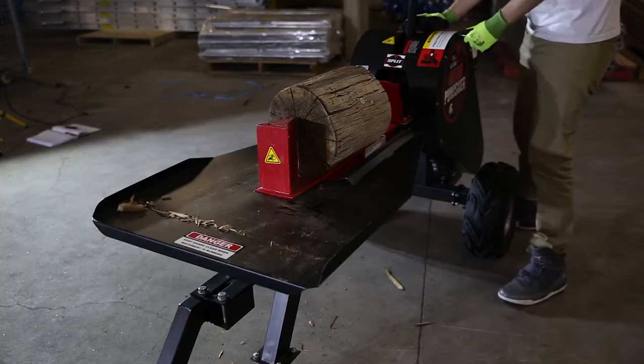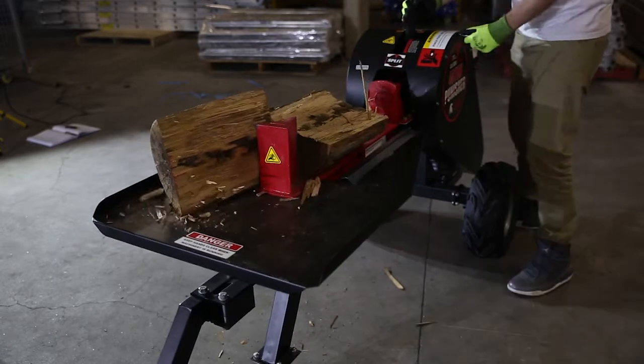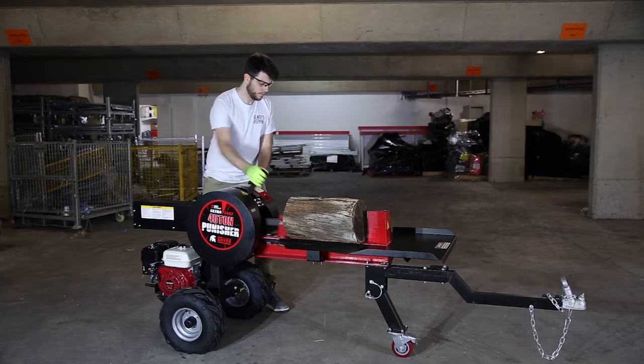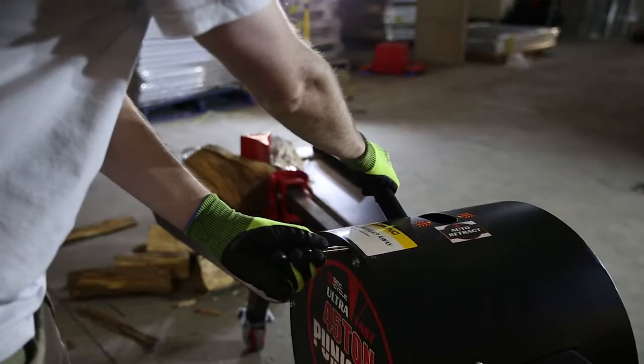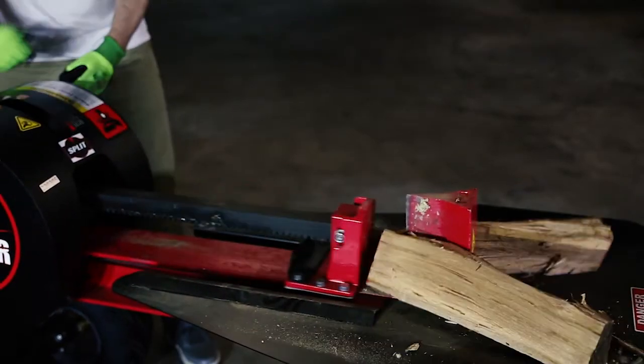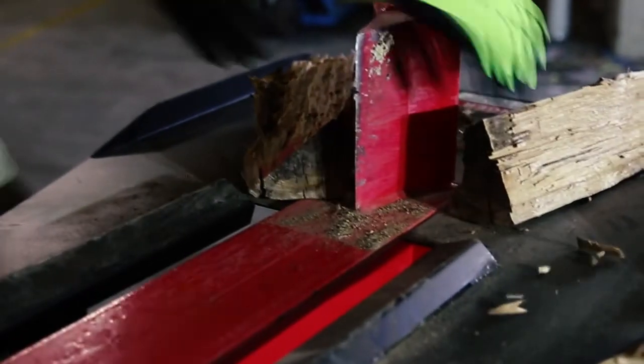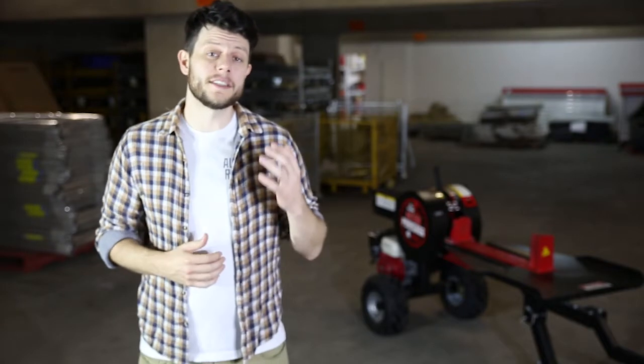So let's fire it up and see it in action. There you go folks, that was the Bayer Punisher kinetic log splitter. I had a lot of fun using that thing, and you could see that three second cycle would make short work of a giant stack of logs. I always wish I had a pile here with me, but I don't.